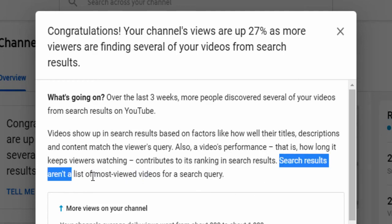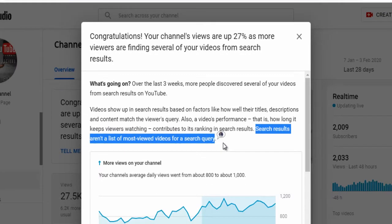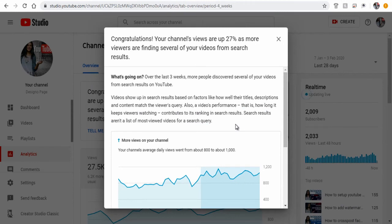If a video is watched one million times for 10 seconds on average, and another video on the same topic is viewed 10,000 times for more than one minute on average, then the second video will be ranked at the top most.